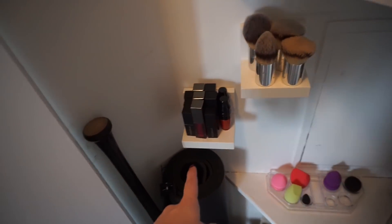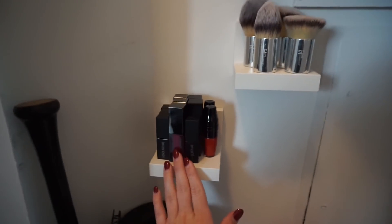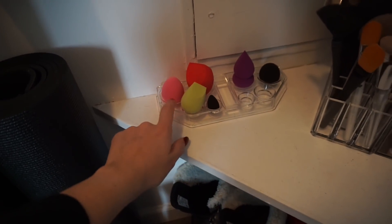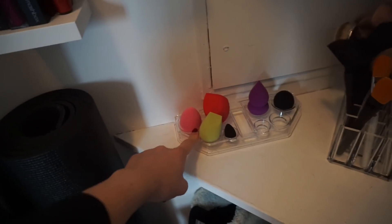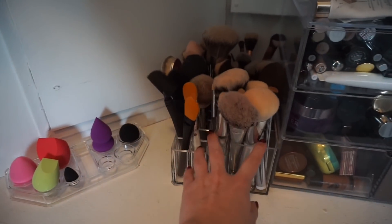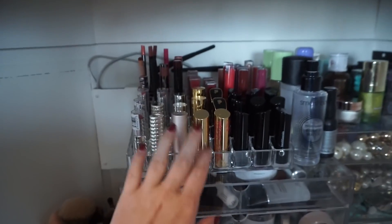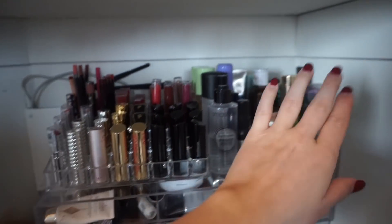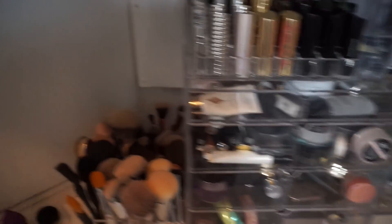These are 3M shelves — you just stick them to the wall. I have them for my brushes and my favorite lipsticks. I'll leave all of the acrylic organizers linked below. This one is for beauty blenders, this one for brushes, this one for makeup, and then lipsticks, lip glosses, setting sprays, extras, and all of my costume jewelry. That is organized and ready to go.